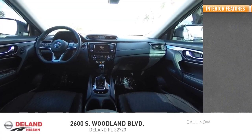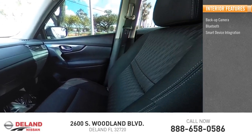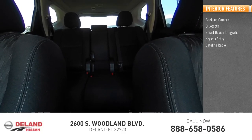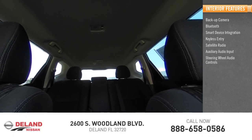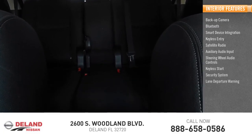Inside you'll find backup camera, Bluetooth, smart device integration, keyless entry, satellite radio, auxiliary audio input, steering wheel audio controls, keyless start, security system, and lane departure warning.